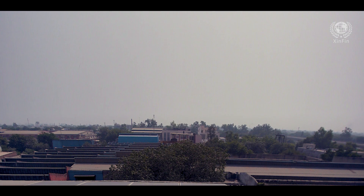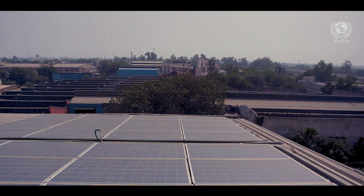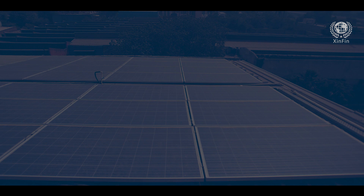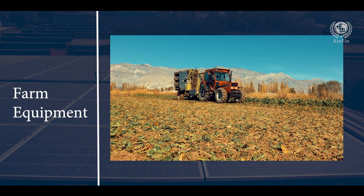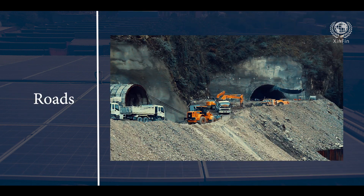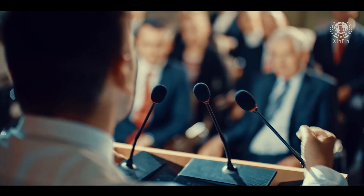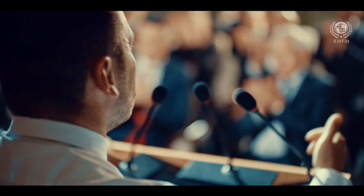The successful demonstration of financing of a solar plant using blockchain technology can be extended to numerous industries, from hospitals, farm equipment and roads, to name a few. Governments can undertake infrastructure development projects without burdening the treasury.